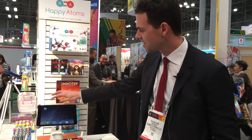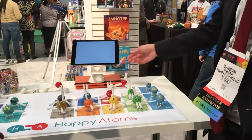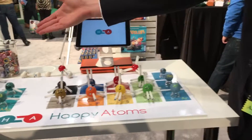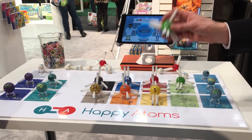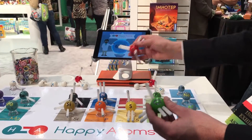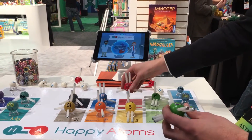So this is Happy Atoms. It's a physical and digital chemistry set. It uses an app to teach kids about the world of molecules in a really intuitive, fun, hands-on way. The base set includes 16 different atom models, and they're magnetic, so they connect together using magnets and go together very easily and come apart very easily.